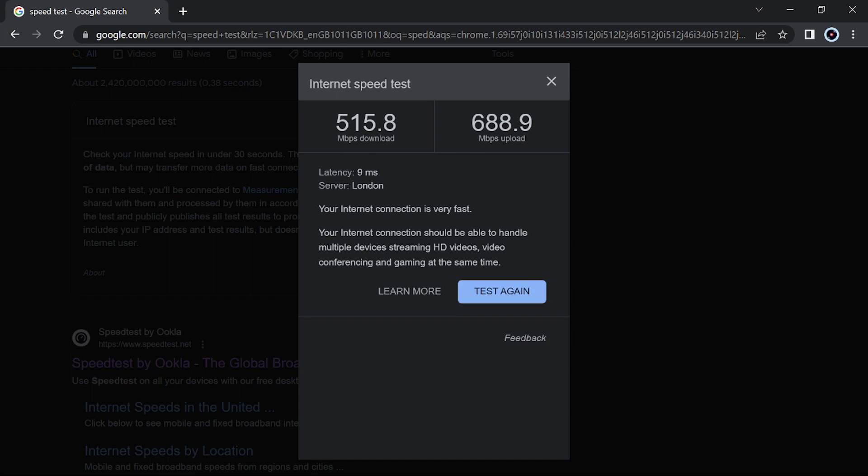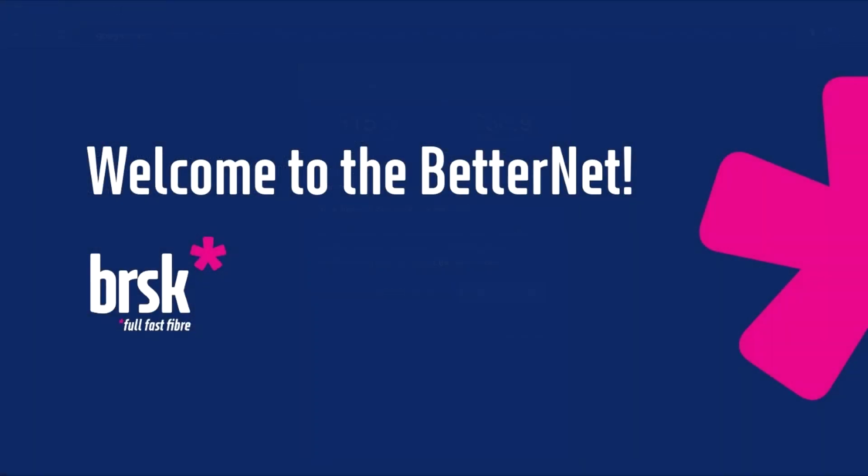Just in case you're interested in Brisk, I will leave a link in the description below where you can check if they're in your area and subscribe.